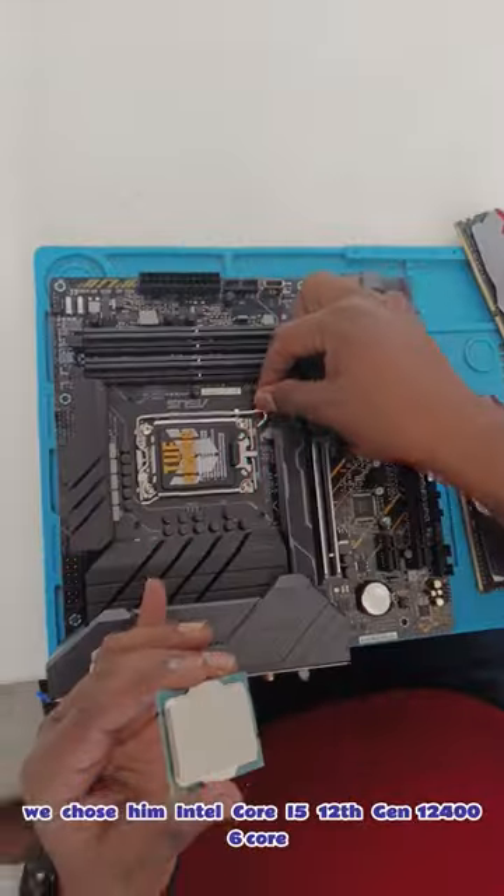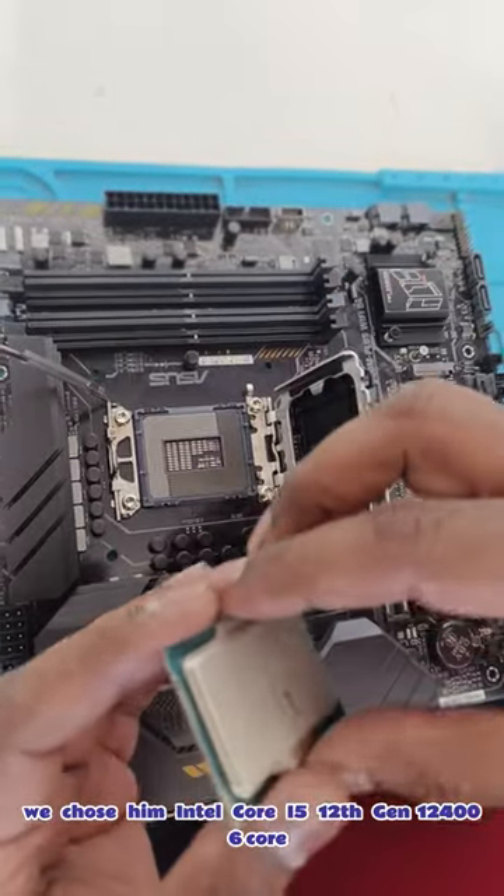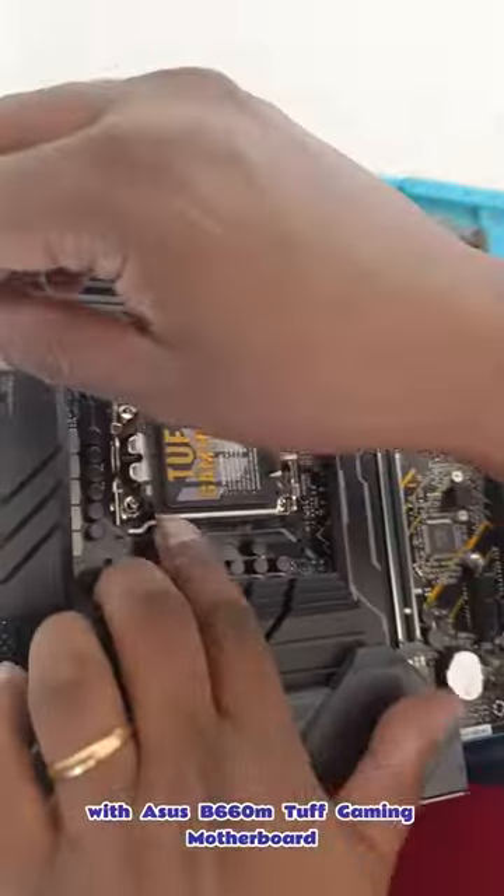Today a father and son came to build a gaming PC. We chose him the Intel Core i5-12400, a 6-core 12-thread CPU, paired with an Asus B660 TUF Gaming motherboard.